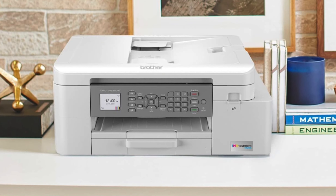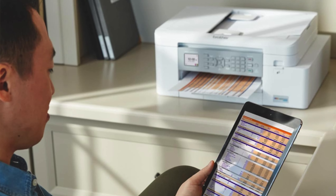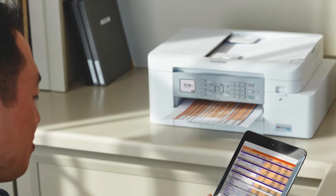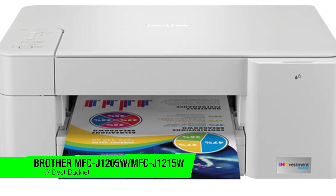So who's it for? A solid choice for pragmatic penny-pinchers and home office heroes. Perfect for students who churn out essays like a factory line, or the family historian eager to archive generations of memories. If you don't mind a bit of manual labour with your scanning, this printer is a steadfast ally in the battle against inefficiency.